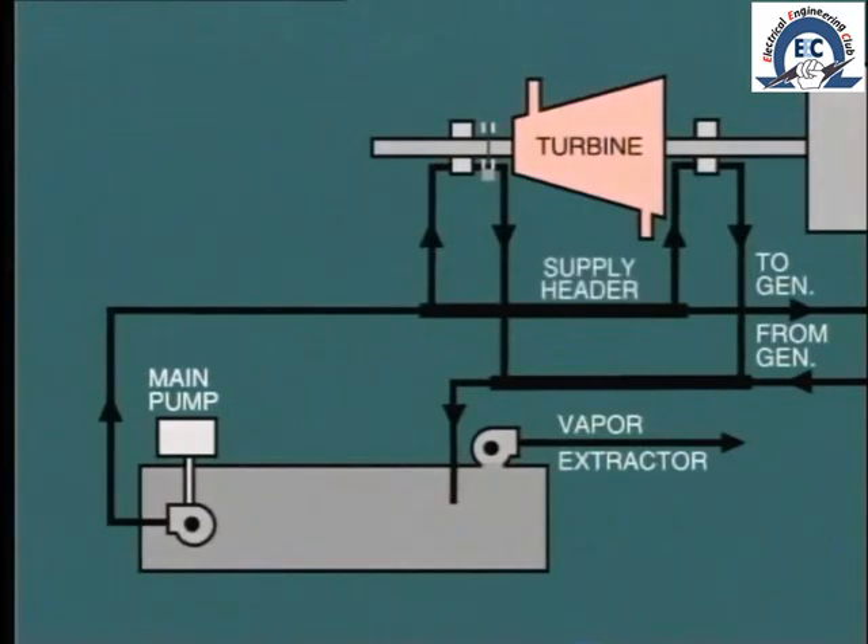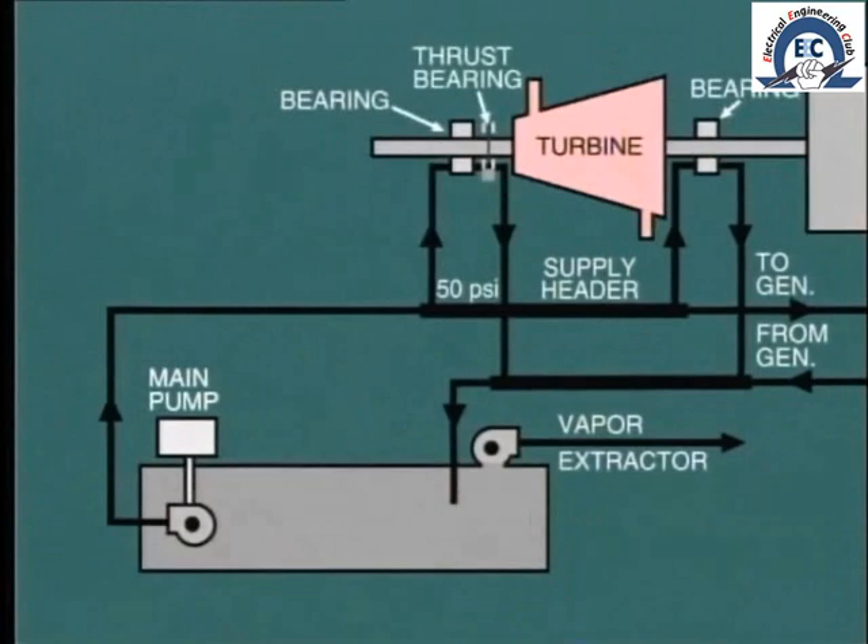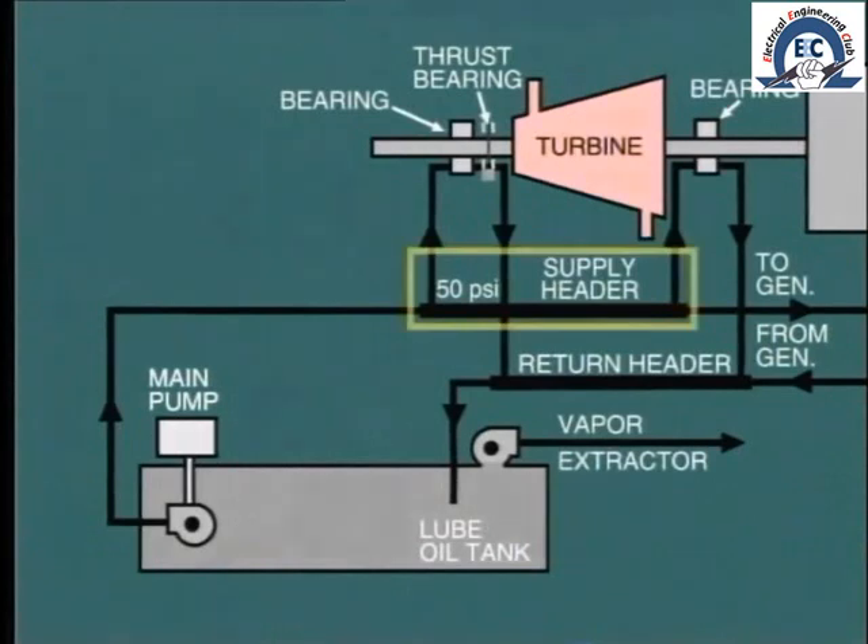The lube oil supply header is maintained at about 50 psi, and from here the oil is force-fed through each of the bearings, including the turbine thrust bearing. After passing through the bearings, the oil flows into the return header, and from there to the lube oil tank. The lube oil is pumped from this tank to feed the supply header, so we have, in effect, a closed cycle.